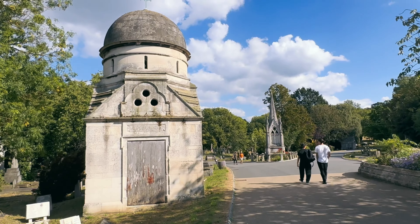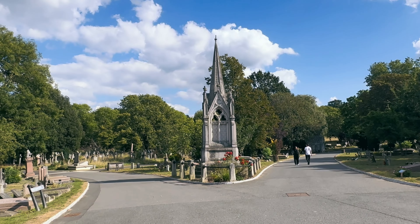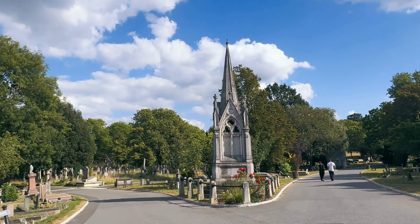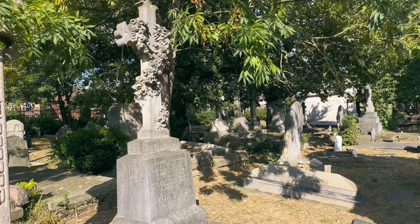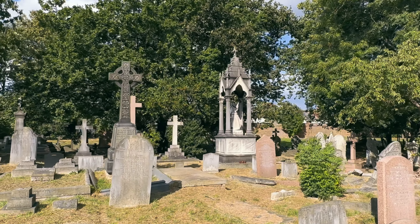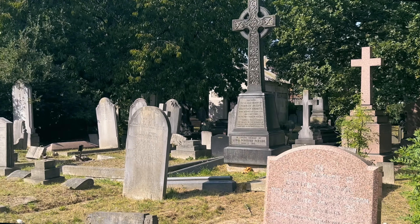We have to remember that back in Victorian times diseases were rife, and there were even reports of bodies contaminating the water supply because the churches were simply overflowing. So they commissioned these seven cemeteries and they went up very quickly.